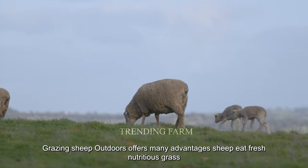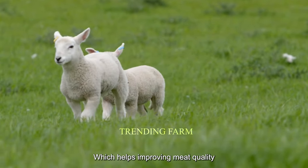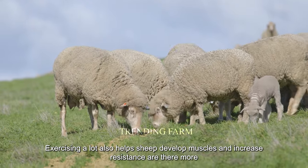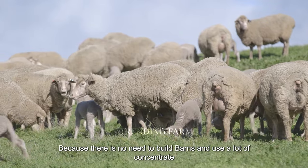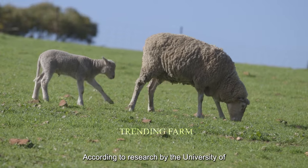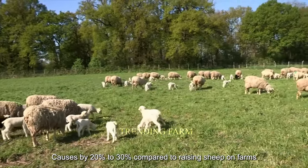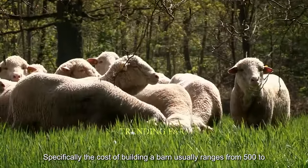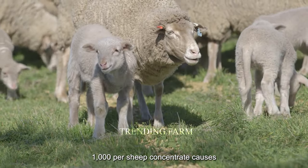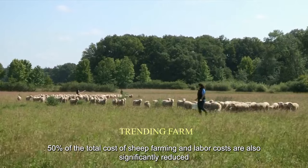Compared to raising sheep on farms, grazing sheep outdoors offers many advantages. Sheep eat fresh, nutritious grass, which helps improve meat quality. Exercising a lot also helps sheep develop muscles and increase resistance. Furthermore, livestock costs are reduced because there is no need to build barns and use a lot of concentrate. According to research by the University of Melbourne, outdoor sheep grazing can reduce costs by 20% to 30% compared to raising sheep on farms. Specifically, the cost of building a barn usually ranges from $500 to $1,000 per sheep. Concentrate costs account for about 50% of the total cost of sheep farming, and labor costs are also significantly reduced when grazing sheep outdoors.